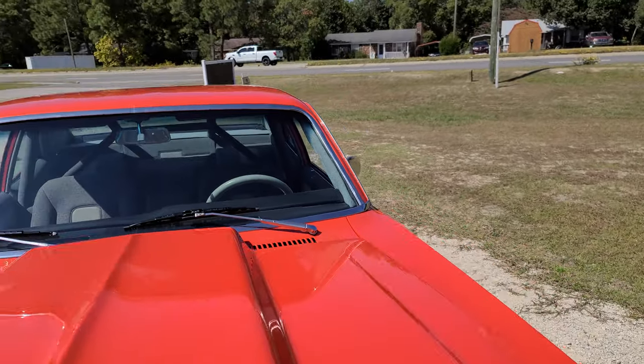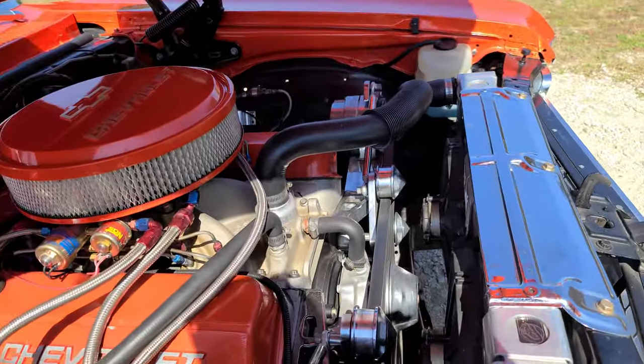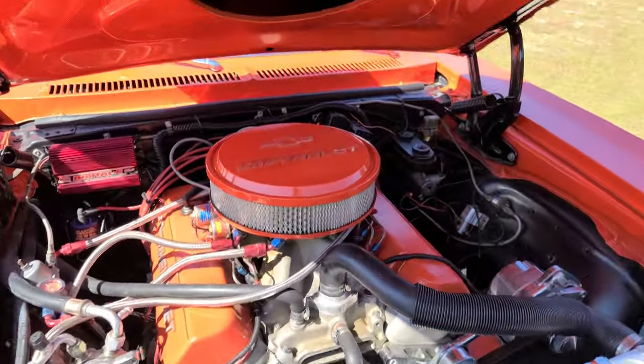All the lights, wipers, horn works — street legal car. You see here you got air conditioning, a V-Cool radiator, serpentine kit, MSD ignition and firebox. Also has a 150 shot of nitrous.